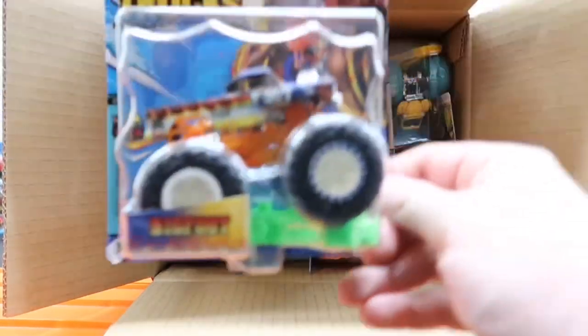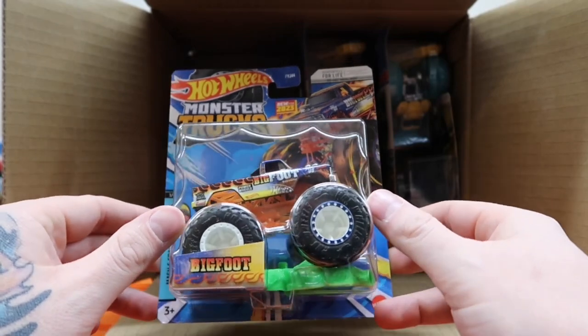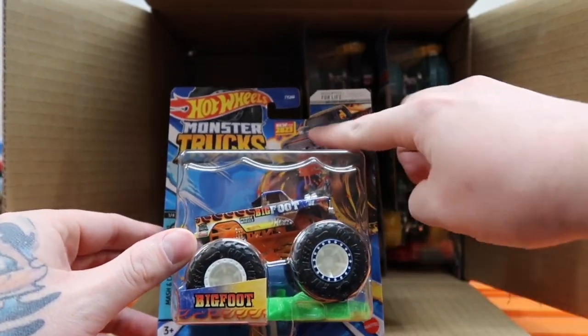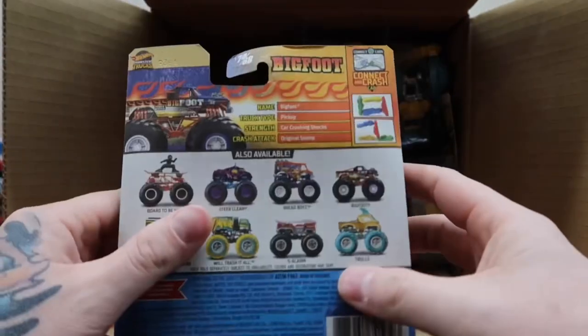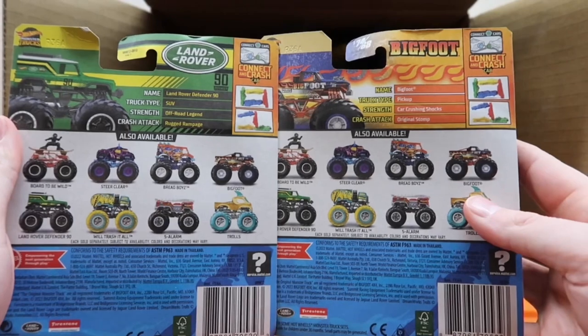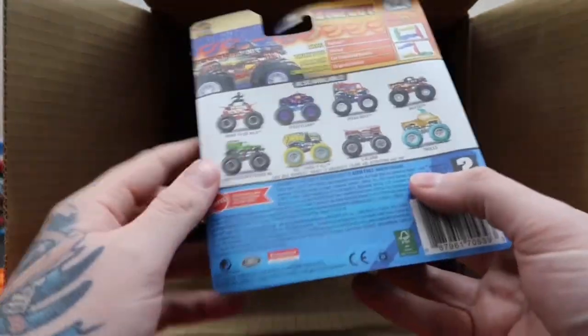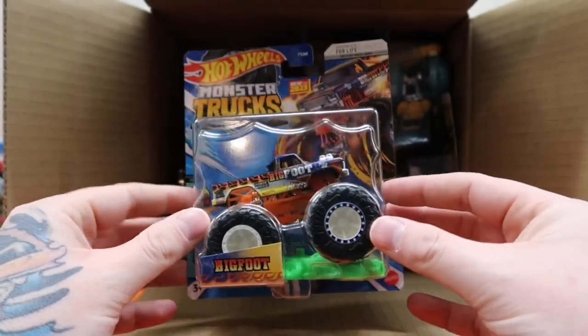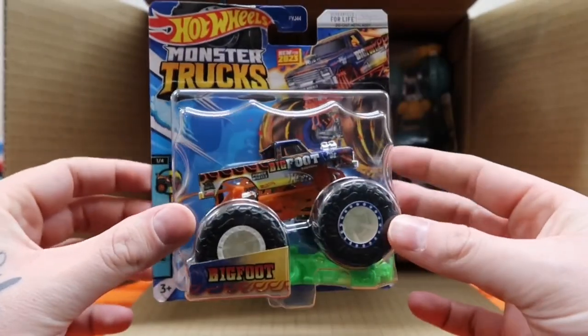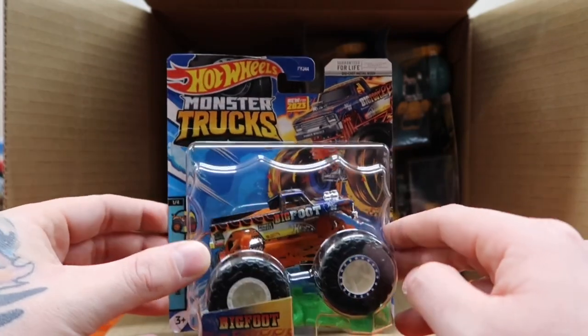There we go — there is a Bigfoot! This is a new Bigfoot casting for 2023, new for 2023. Let's take a look at the back — we'll do them back to back. Eight trucks to a case, so a nice assortment. Look at this Bigfoot — I love how the 'big' is like red and then the 'foot' is like white. Very cool, and the artwork they've done this year is just amazing.